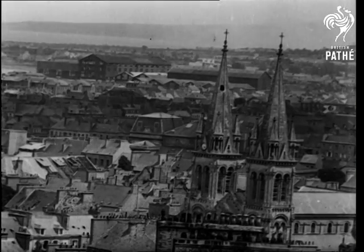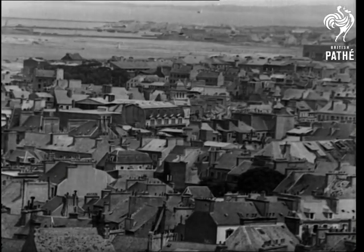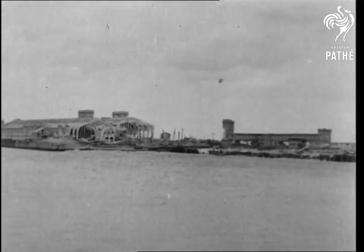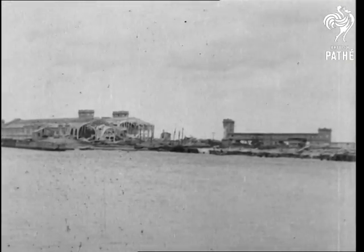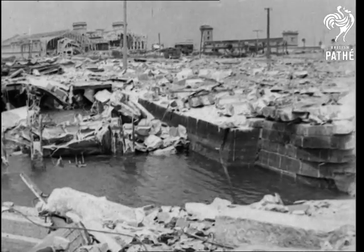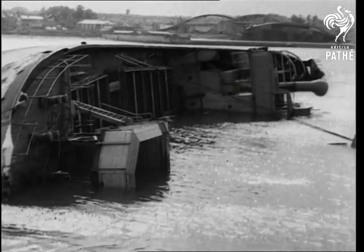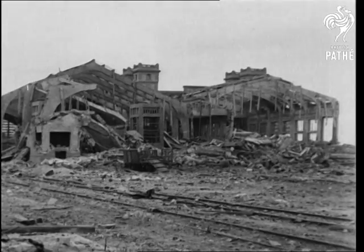While the residential part of Cherbourg suffered little in the battle for the city, extensive damage by demolition was affected by the Germans on the port and harbour installations. The one-time lovely Gare Maritime, where the Normandy and Queen Mary used to dock, is now a shambles. Vessels in the harbour have been sunk to act as block ships in a hurried attempt to prevent free access to the Allies.